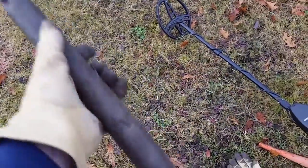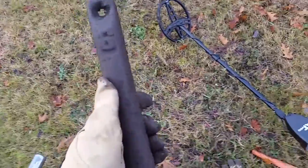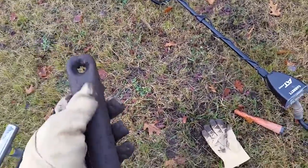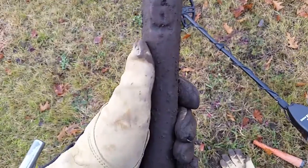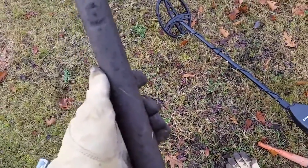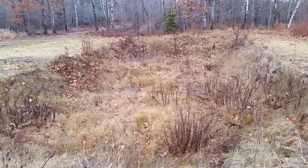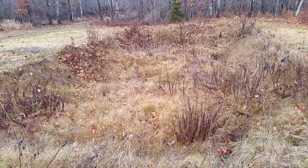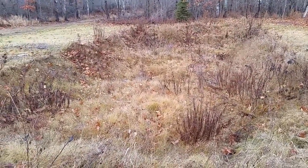I found a bunch of window weights or door weights — I don't know if they were used in barn doors or not, but I think so. This one is number six, must be a six-pounder — feels about right. Weird, it's probably about the sixth one I found here too.